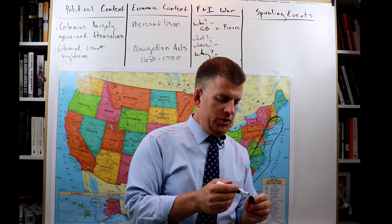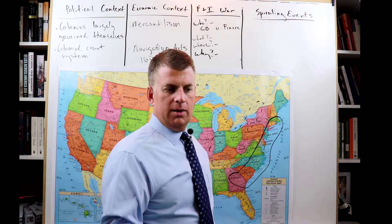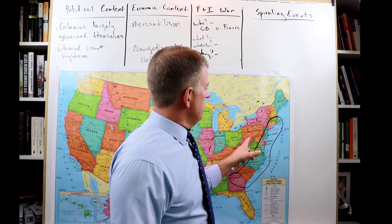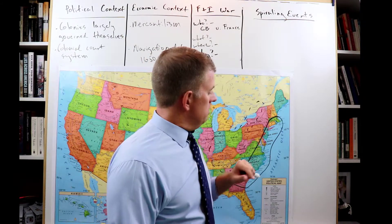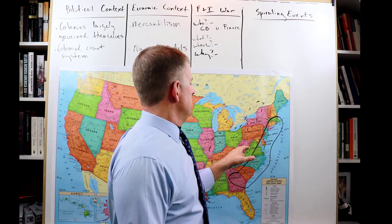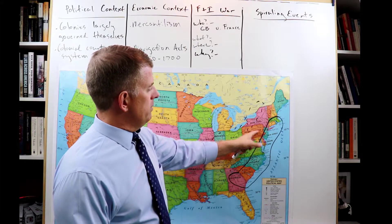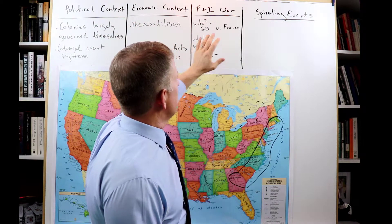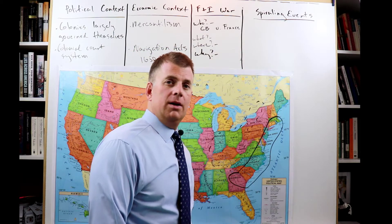That's the French and Indian War. A lot of the junior officers who fought in it ended up fighting in the Revolutionary War. George Washington was 22 — he was a young officer who commanded some colonial troops in battles over here. They would cross the mountains and fight in various places. So we have political context, economic context, and the French and Indian War — how does it fit with all of this? That's what's going to come next.